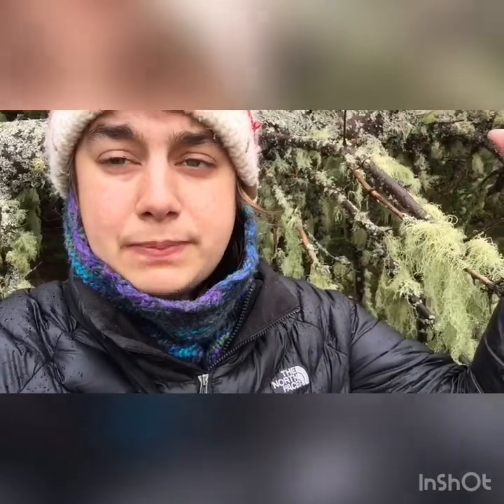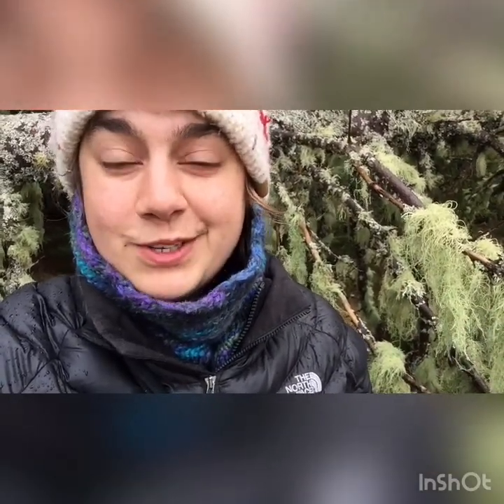Today we're going to be harvesting usnea, or old man's beard, which is this beautiful lichen behind me. Usnea grows on sick or dying trees, and that's why a lot of people might think it's actually causing the tree to die. But it actually only grows on trees that are already dying — because when a tree is sick or dying, the leaves start dying off and that opens up space in the canopy so sunlight can come through, which allows the algae part of the lichen to photosynthesize more. That's why more of it can grow on sick or dying trees.